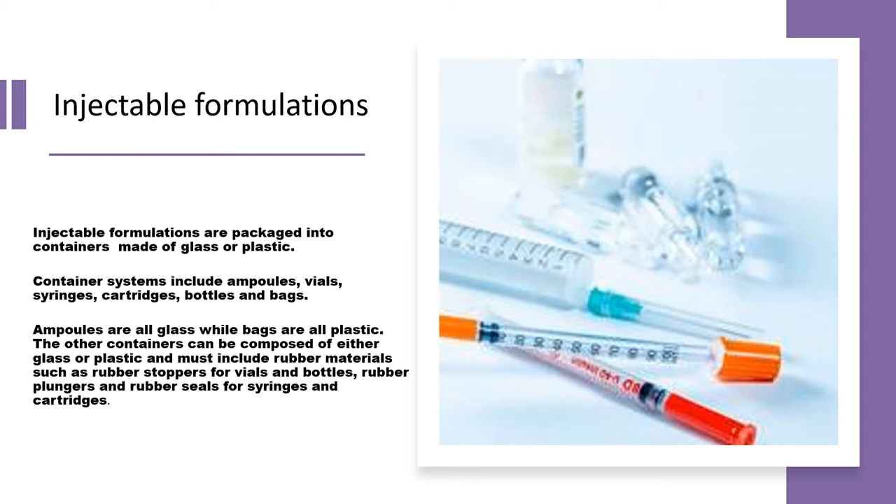Injectable formulations are packaged into two types of containers: glass packaging and plastic packaging. The container closure system for parenterals may range from ampules, vials, syringes, cartridges, bottles, and bags — made up of either plastic or glass material. A third material used for capping is rubber, generally butyl rubber.